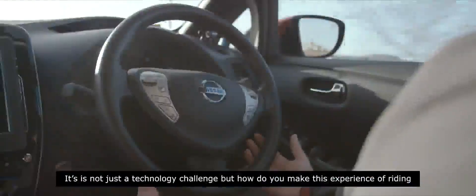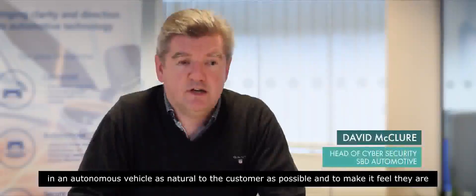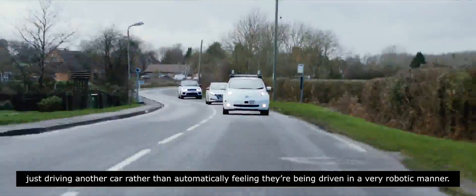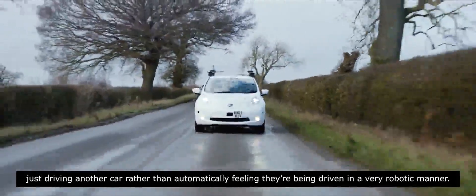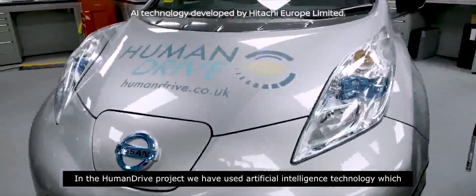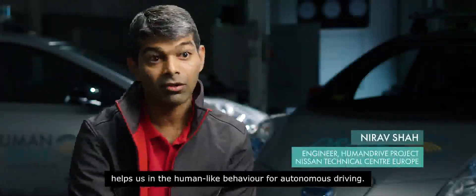It's not just a technology challenge, but how do you make the experience of riding in an autonomous vehicle as natural to the customer as possible — to make it feel that they're just driving another car rather than feeling they're being driven in a very robotic manner. In the HumanDrive project we have used artificial intelligence technology which helps us achieve human-like behaviour for autonomous driving.